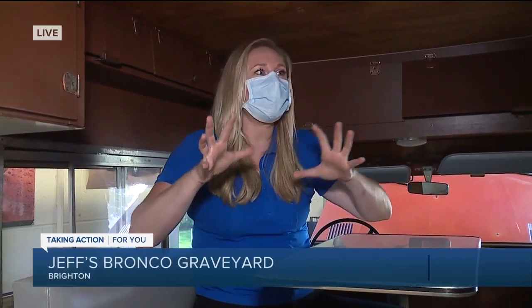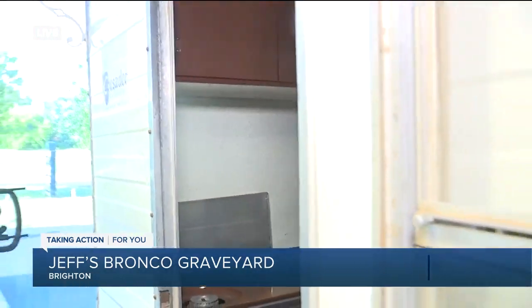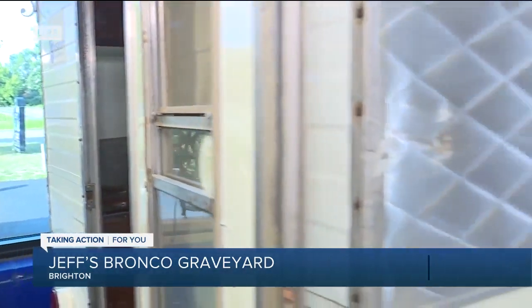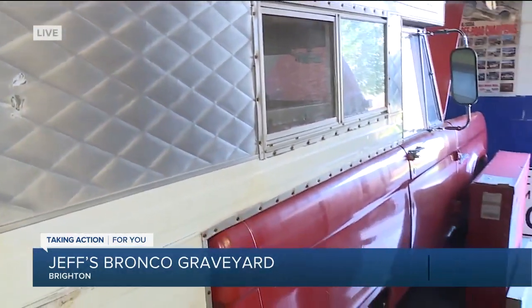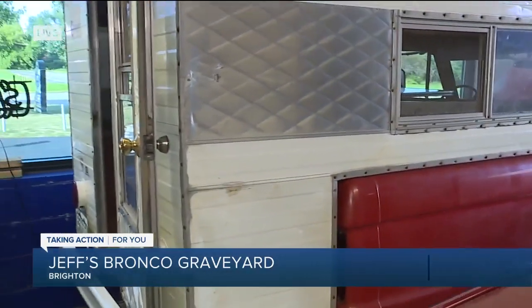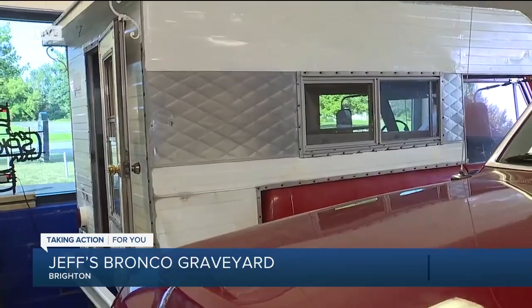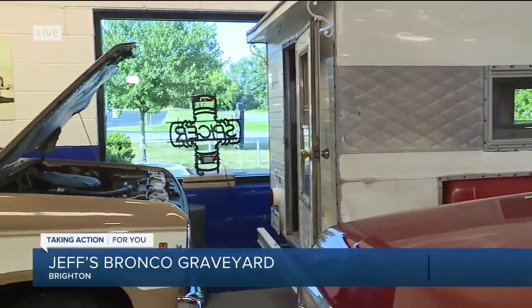Yeah, this is so cool because when you think about a graveyard, you might have a certain image, but this is a place where vehicles like this — a 1966 Bronco Hardtop Camper, there weren't very many of these made — but you can find one right here at Jeff's Bronco Graveyard. And this graveyard is the place you come to bring new life, or to recreate, or bring something to life to begin with.